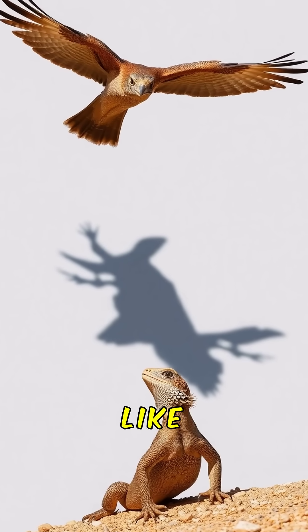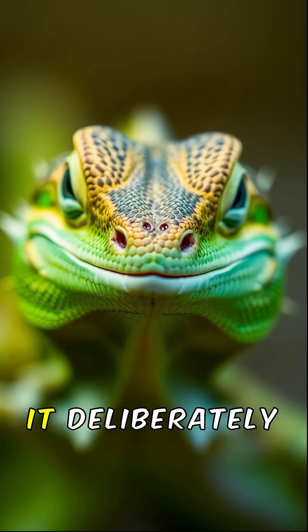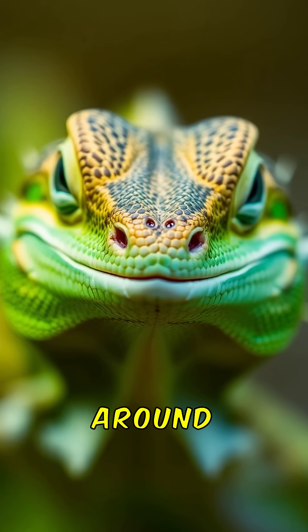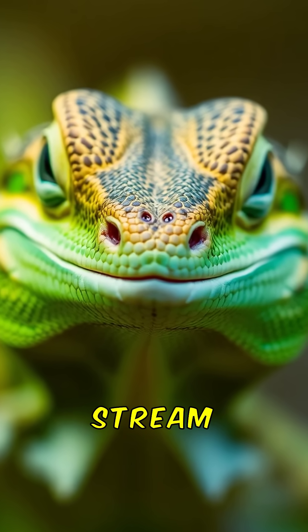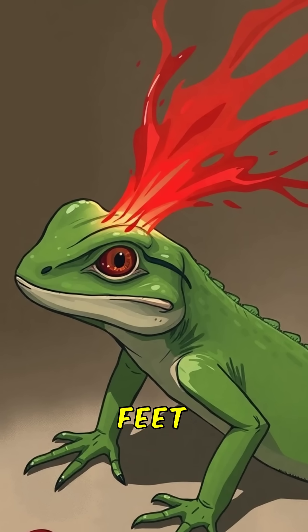When threatened by predators like hawks or coyotes, it employs a shocking tactic called autohemorrhaging. It deliberately ruptures tiny blood vessels around its eyes and squirts a targeted stream of its own blood. This isn't just a trickle — it can project its blood up to four feet away.